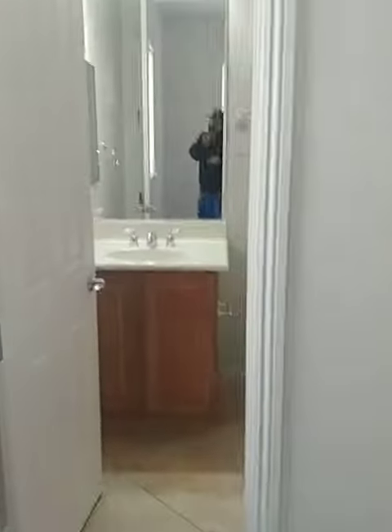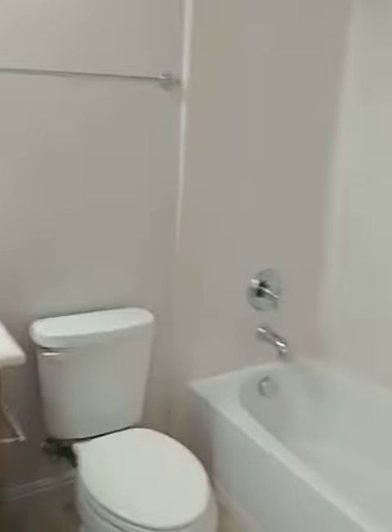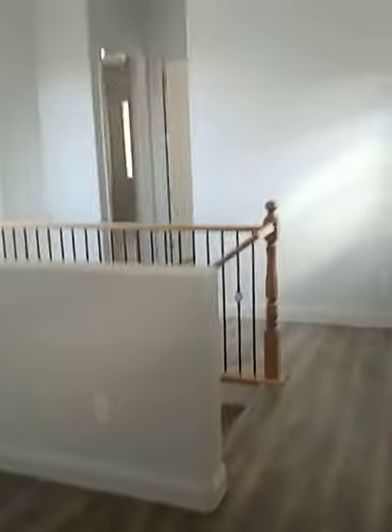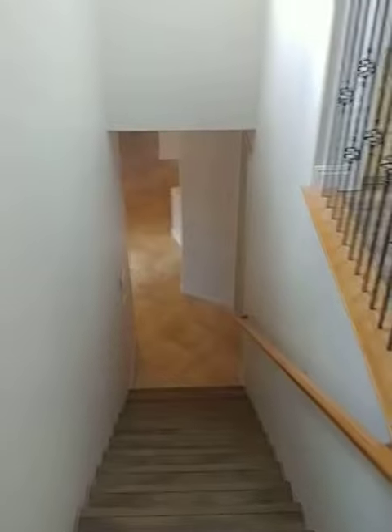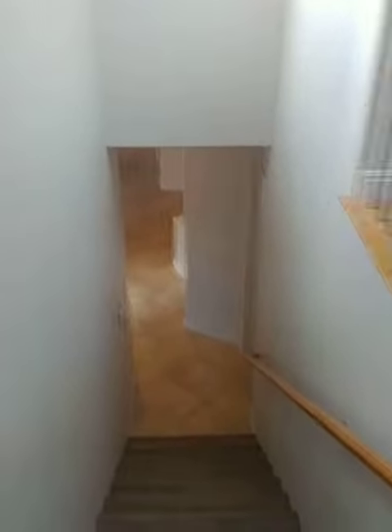And another bathroom right here. There you go — and that's the upstairs.